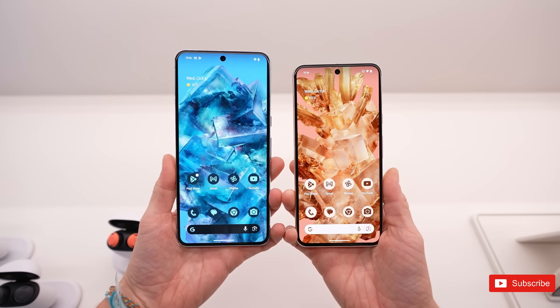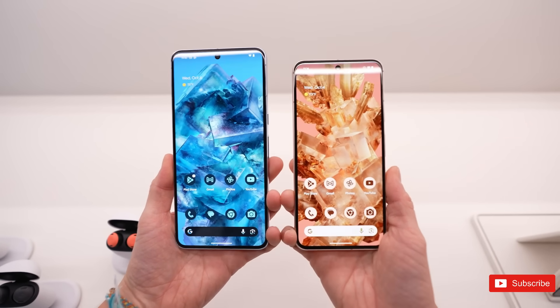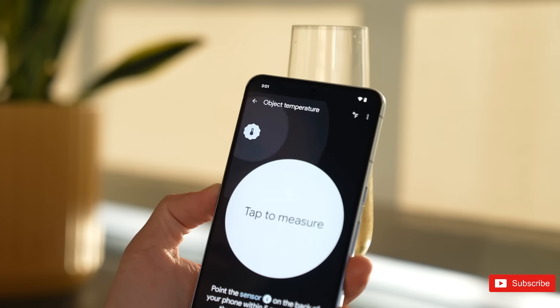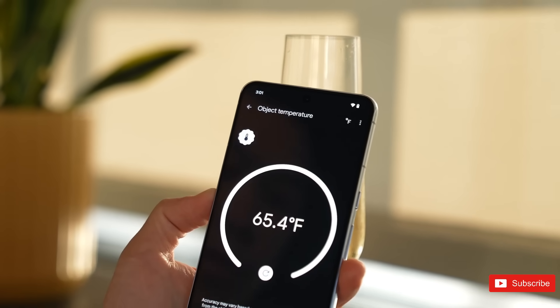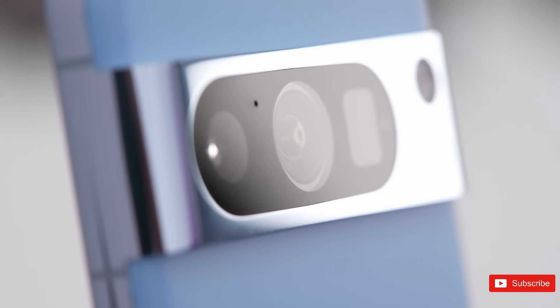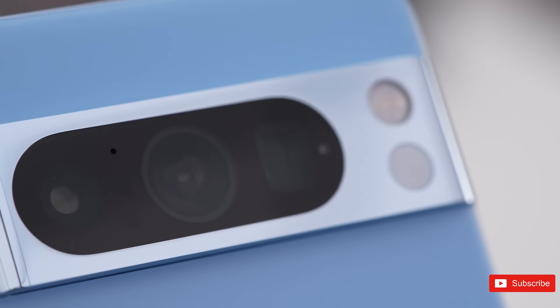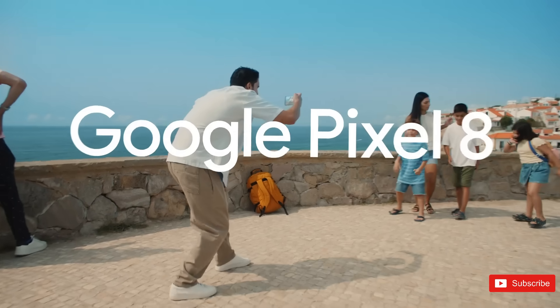From better cameras to more extensive use of AI, there's a lot to like about the Pixel 8 Pro. Plus, there's a brighter display and new Tensor G3 chip. Not everyone is going to find those changes to be worth the $100 premium Google is charging over the Pixel 7 Pro. But still, there are several reasons to consider before going out for the latest Pixel 8 lineup.